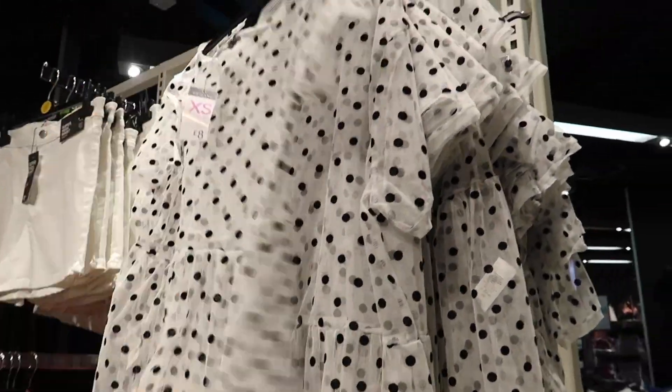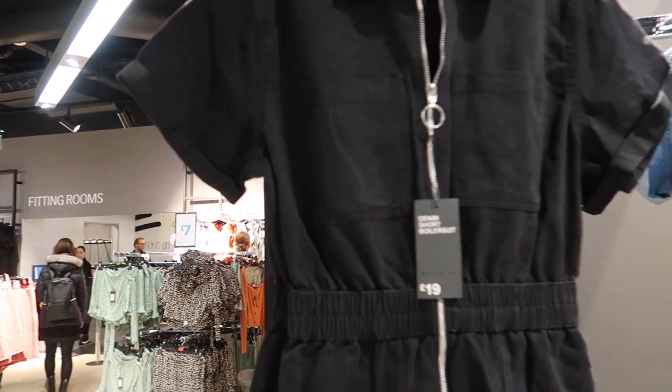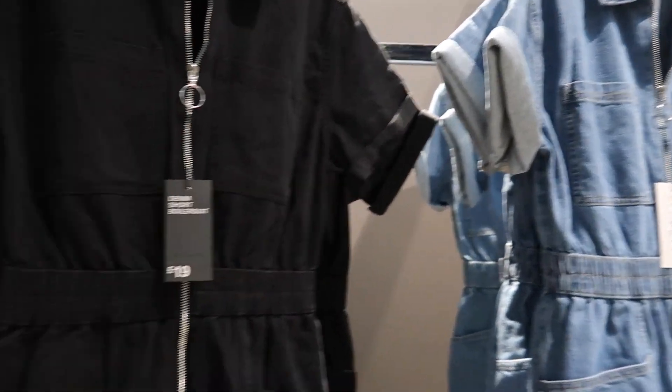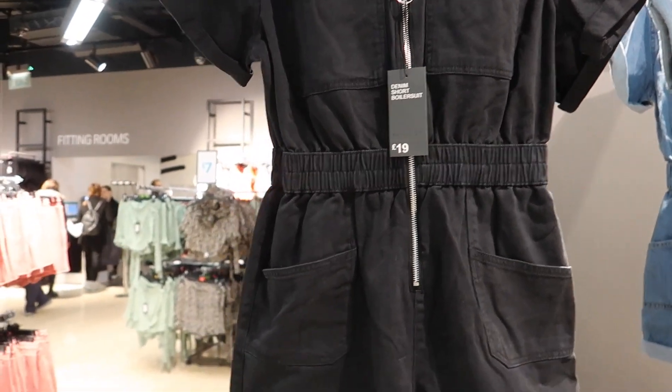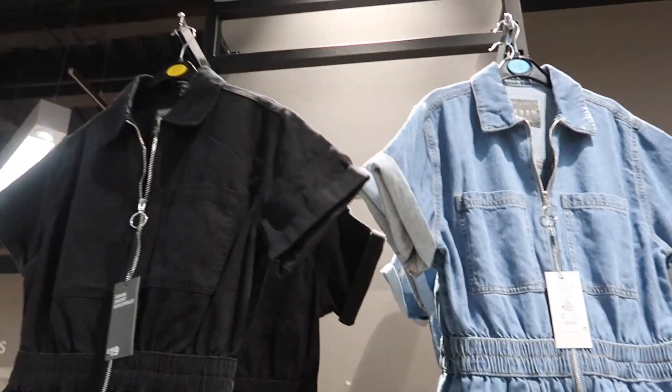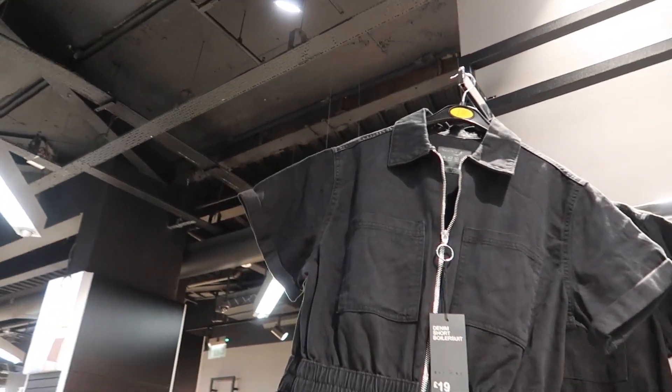That hasn't got a price. It says £8. Primark prices have gone up so much, haven't they? £19. It's nice though. They've also got it in little blue navy and black — I definitely prefer the black. I don't know if I prefer the denim, because I've already got a denim boiler suit from here. I just prefer that.